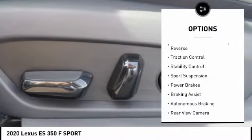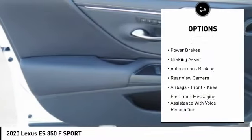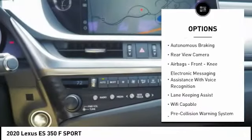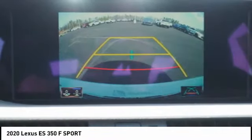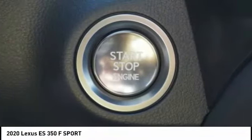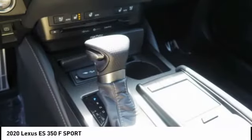Here are some of this vehicle's great options: power windows with safety reverse, traction control, stability control, sport suspension, power brakes, braking assist, autonomous braking, rear view camera, airbags, front knee airbag, and electronic messaging assistance with voice recognition.